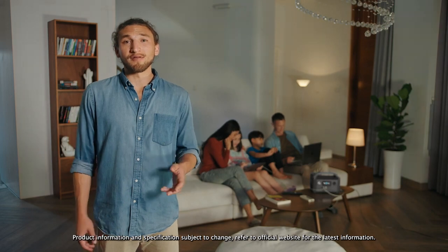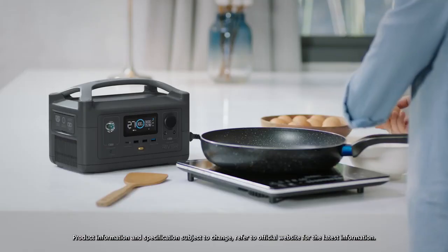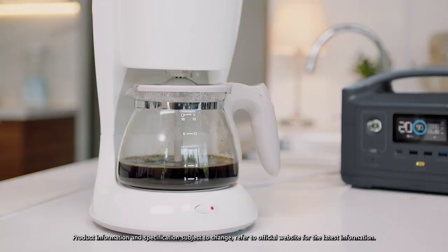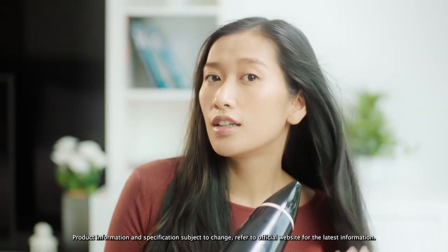R600 goes above and beyond other power solutions. So even during a blackout, you can scramble some eggs, brew a cup of joe, or blow dry those beautiful locks without a moment's worry.